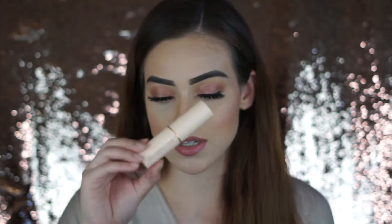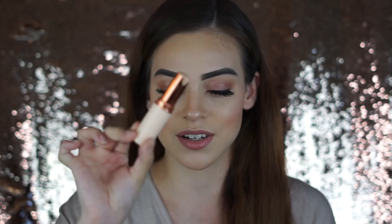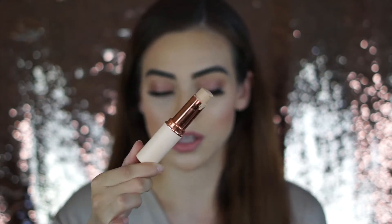This foundation I recently purchased is the Makeup Revolution Foundation Stick — the Fast Base Foundation. I'm currently using shade F6. It is a stick foundation, and what I absolutely love about it is the coverage and the finish. It actually has full coverage — probably more than a lot of my other foundations — and the finish is so beautiful and smoothing. Makeup Revolution has always held a special place in my heart. I stopped using it for a very long time, then repurchased it recently, and I absolutely love it. I don't know why I ever stopped.